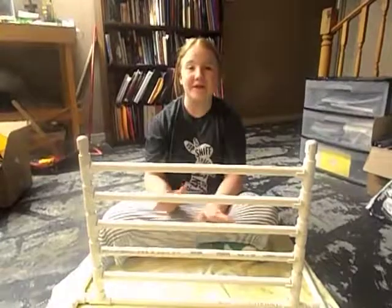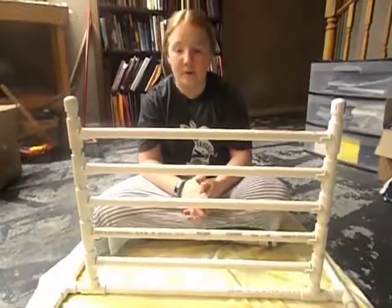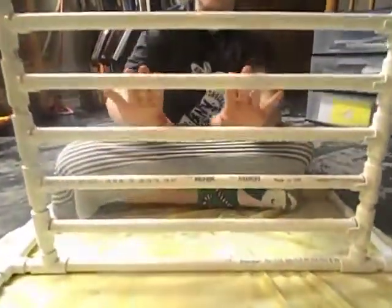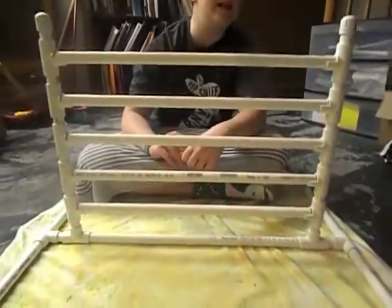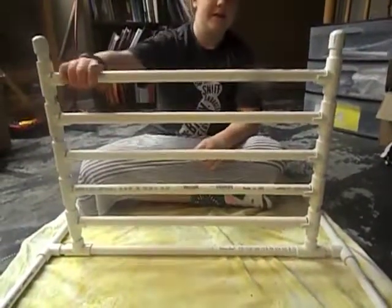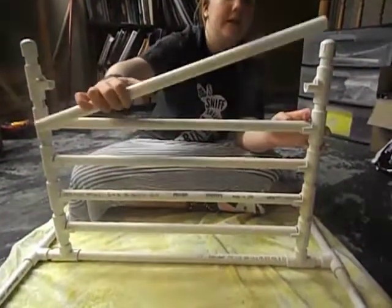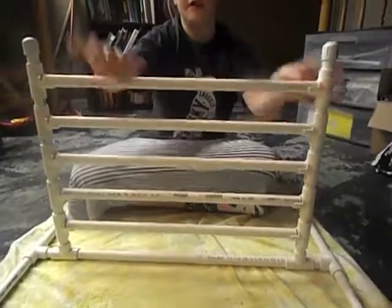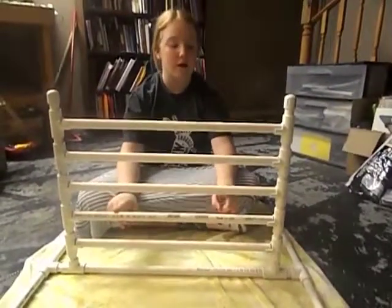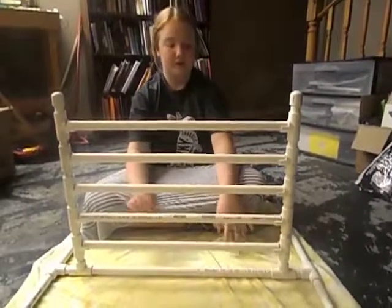Now we are going to go downstairs and move on to Thumper's gifts. My parents got all of these things for Thumper. My dad made this — it's a rabbit agility set made out of PVC. I will have videos out sometime on how to make these. The PVC pipes come out pretty simply so I can adjust it however I need to. I'm currently working on agility but haven't made it too far yet.